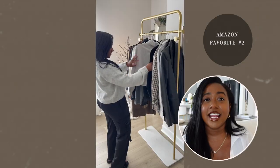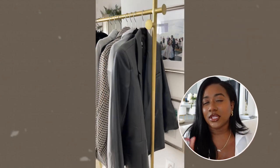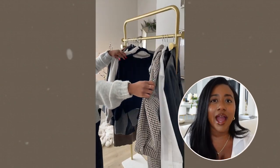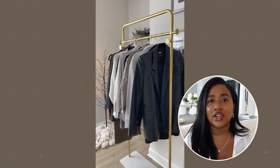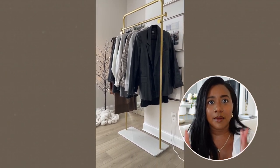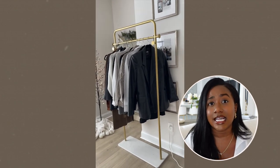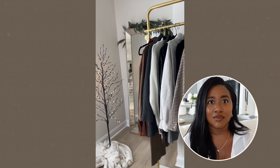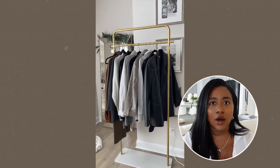Item number two is this clothing rack. It's just the little things that make your life a little bit more chic and polished, and this clothing rack is definitely one of those. I wanted this one because the spot in my glam room is very narrow and I needed one narrow enough to fit up against that wall. It comes in different sizes, but I like this one because it's gold and marble and it fits the aesthetic of the space.